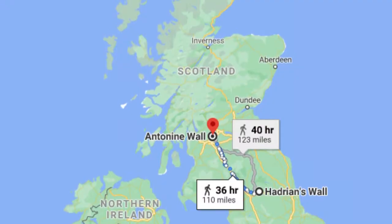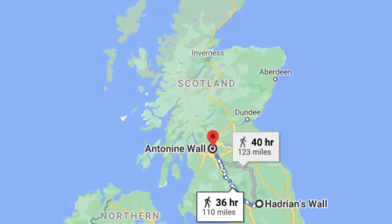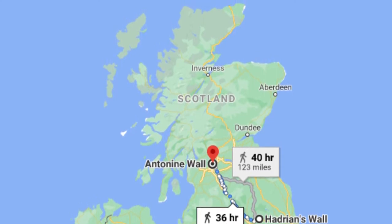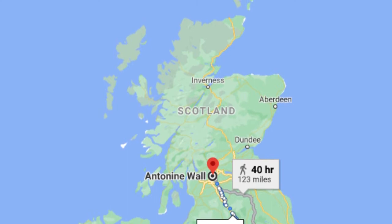Even though Antonine's wall is further north, it still indicates that the Romans never had a major foothold in a large part of Caledonia, as the wall was relatively central in relation to the landmass of ancient Scotland.